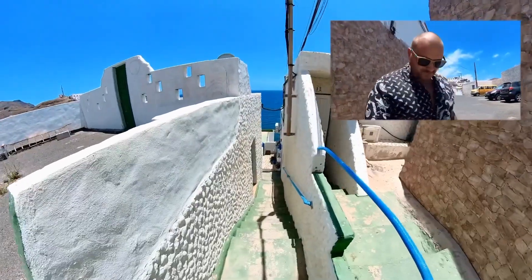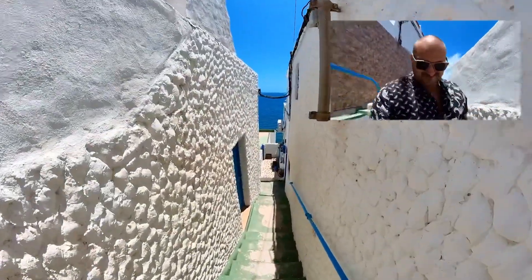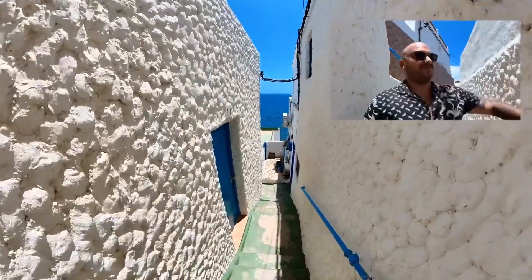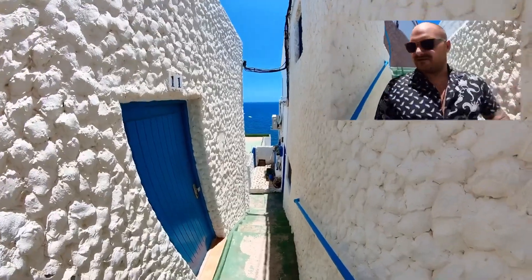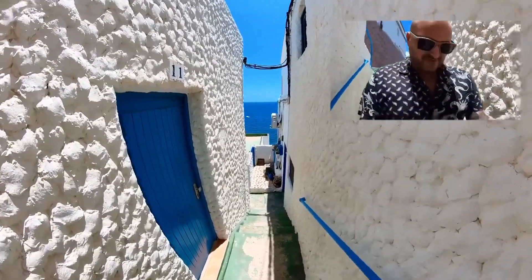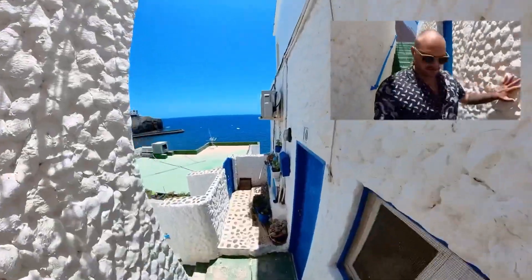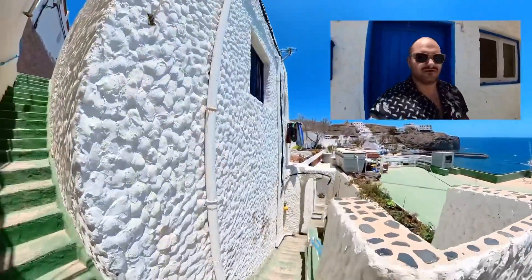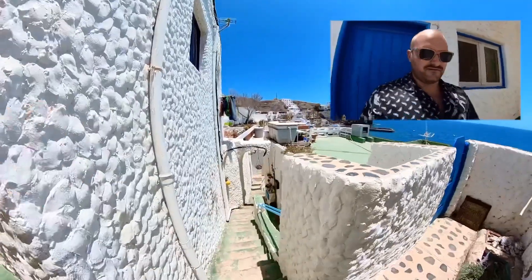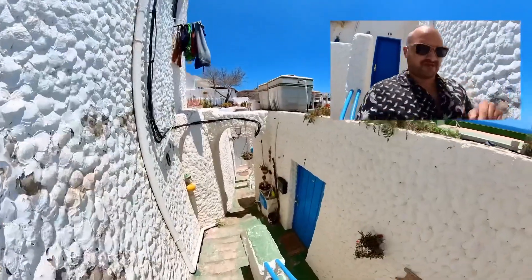Look at this little street — it's so typical. I love the walls. This street is like white, blue, and you have green — the ground is green. Look at this scenery. Amazing. Las Plaitas.